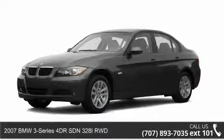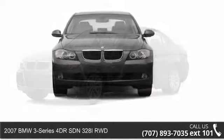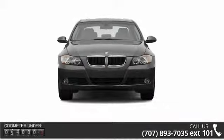Arrive in style with this 2007 BMW 3 Series. Don't miss this great deal on a luxury vehicle.